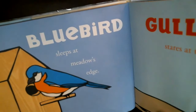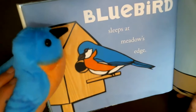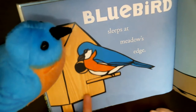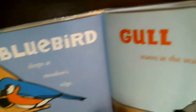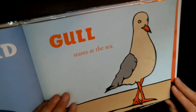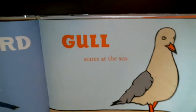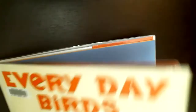This is the bluebird — he sleeps at the meadow's edge. People love bluebirds; they're so pretty and sing so sweetly. People will purposely put up bluebird boxes out in meadows to attract them. This is the seagull — if you've been to the beach, you've seen them. Seagulls like to steal your food, so if you're sitting at the beach eating a sandwich, watch out — they might swoop right down and eat it. Every day we watch for birds living right outside our door, and every day we learn some more. That is Everyday Birds.